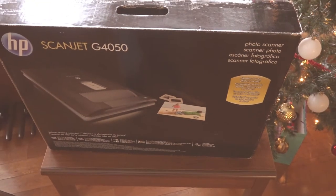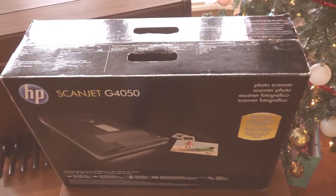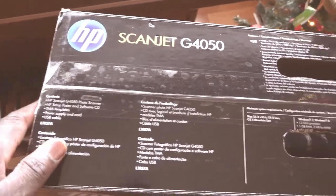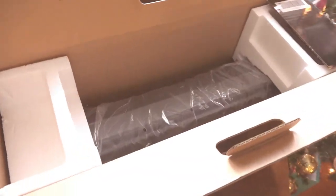Eighty dollars, guys — look at that! Apparently this scanner is very, very good. It's a dedicated photo scanner, which means you can scan negatives, slides, and photos. This is exactly what I was looking for, so I'm really excited to unbox this and see if it has everything in it — most likely it does because it's unopened and new.